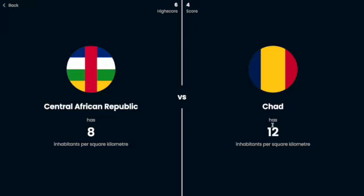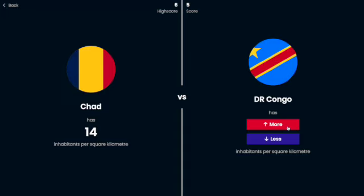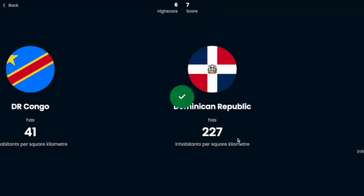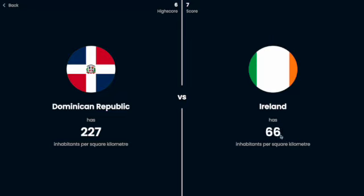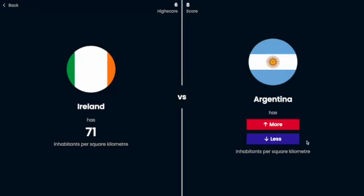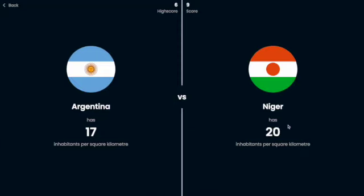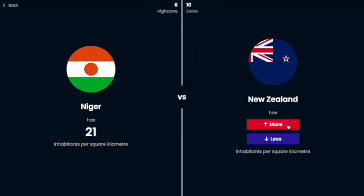Chad, I'm going to say maybe more — yes. The Democratic Republic of the Congo probably is more — yeah, it's a pretty big population. The Dominican Republic, it's such a small country. Ireland, I'm probably going to say less — yeah. Argentina — let's say less — yes. I got 10 in a row! Let's maybe go for 15 now. New Zealand, I have to say less — oh, that was so close.